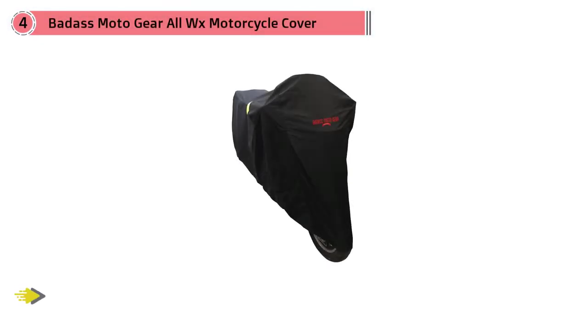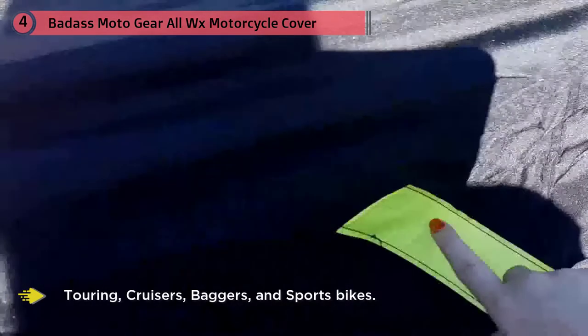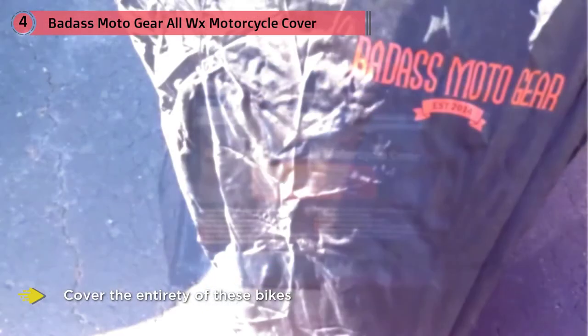With dimensions of 97 by 57 inches, this motorcycle cover can cover many different types of bikes including adventure, touring, cruisers, baggers, and sports bikes. The cover has been designed to cover the entirety of these bikes, offering them total protection.